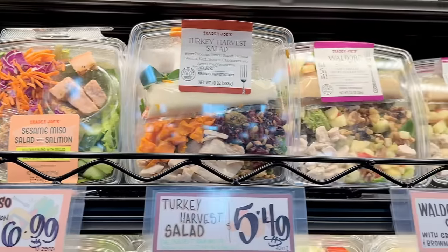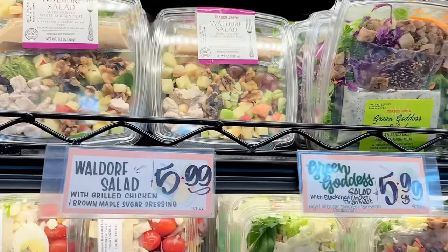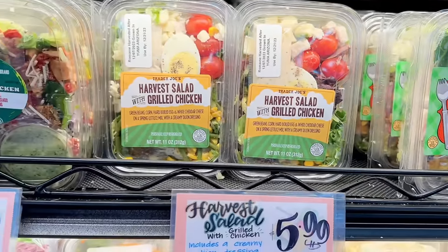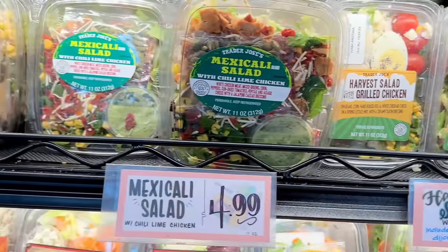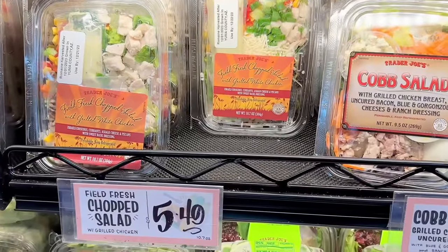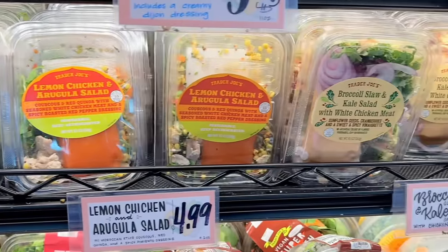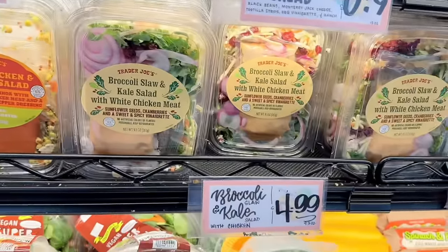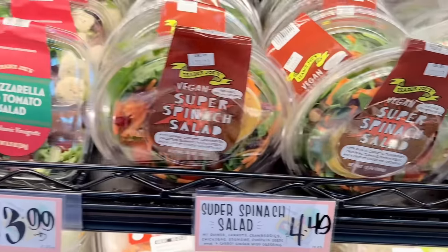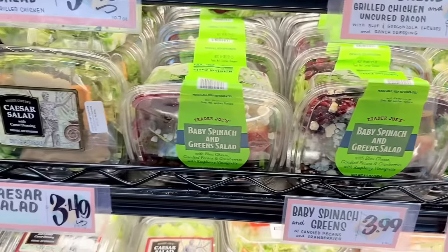Onto the refrigerated section — there's a ton of pre-packaged salads to choose from. I counted 24 salads, so there's no shortage of variety. Prices range from $3.49 all the way up to $6.99. My go-to choices are usually the Waldorf salad, the harvest salad with grilled chicken, the broccoli slaw, and kale salad with chicken. They also have a harvest warm bowl — pretty good — with rice, sweet potatoes, apples, dried cranberries, and a balsamic maple vinaigrette.